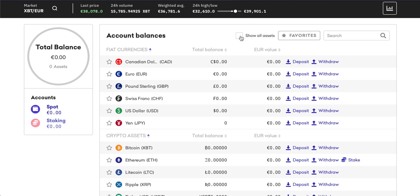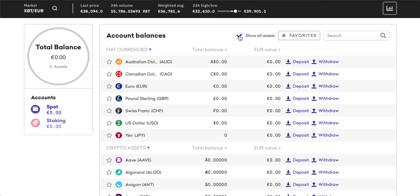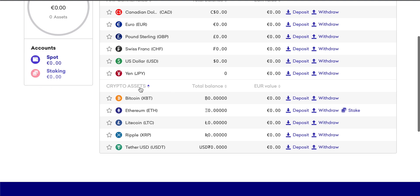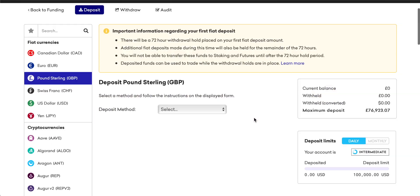You can also come up here and click on 'show all assets' and this is going to give you a more detailed list. For some reason the Aussie dollar is left out for me, but when I click 'show all assets' it appears. I can go and deposit pound sterling on account. Down here you can also deposit or withdraw cryptocurrency assets. I'm going to click on deposit for pound sterling — whatever fiat currency you want to deposit, you can click on that option.